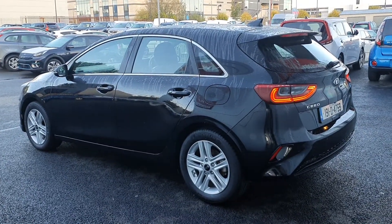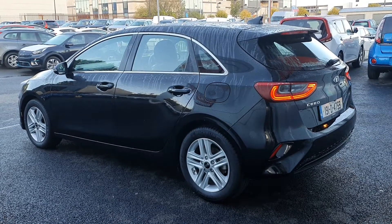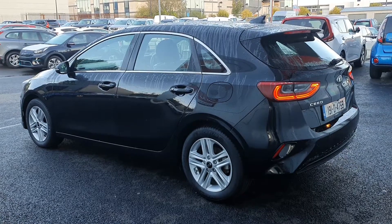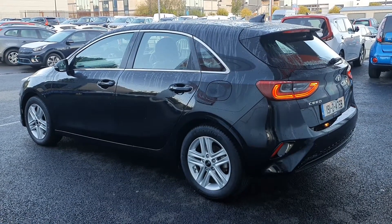This car is finished in a black metallic paint. It has reversing sensors and a reversing camera as standard, and it has the balance of the 7 year manufacturer's warranty or 150,000km, whichever comes first.